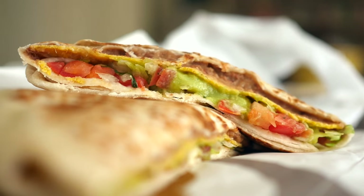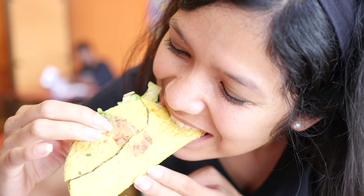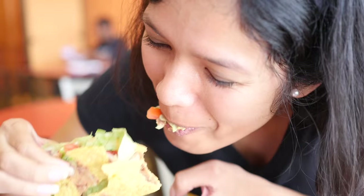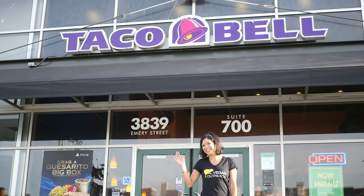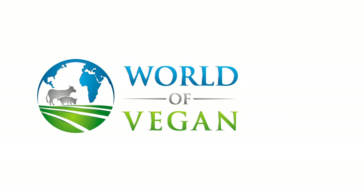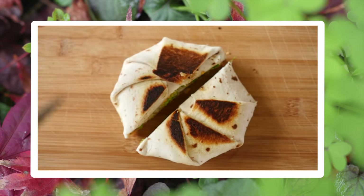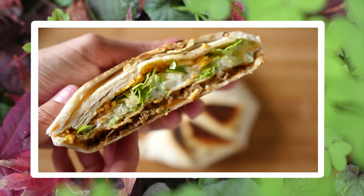Okay, it's pretty much the same 5 ingredients done millions of ways, but there's no doubt that being vegan on the road is a whole lot easier with Taco Bell. Did you know you can make Crunchwrap Supremes at home? Click here to watch our video to see how.